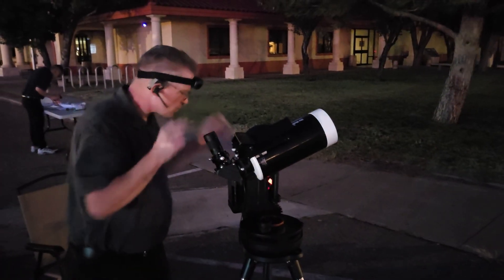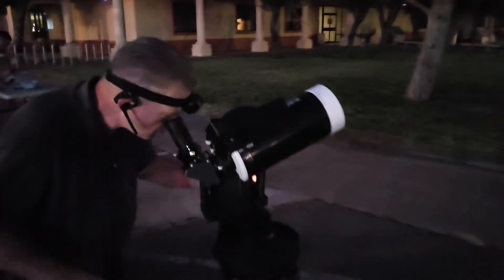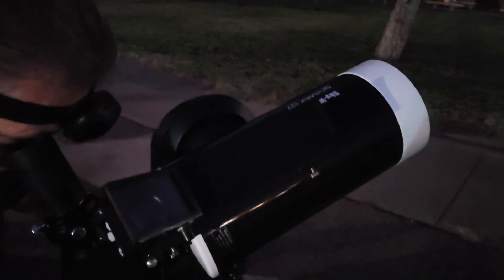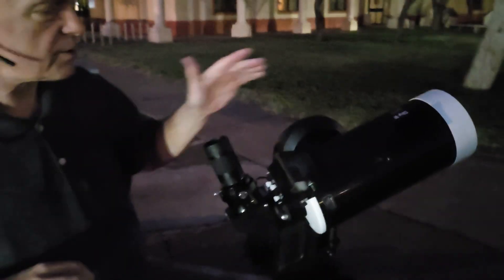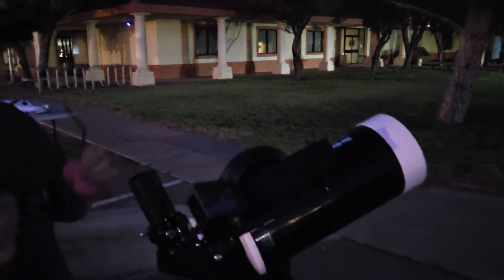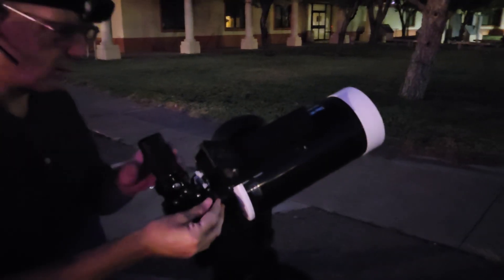This is Gary, our vice president, with his automatic scope. This is the Nexstar Evolution mount — it's an Alt-Az mount, and he has mounted on it a SkyWatcher SkyMax 127 millimeter. It will automatically track, so there's no need to readjust it as the Earth rotates.